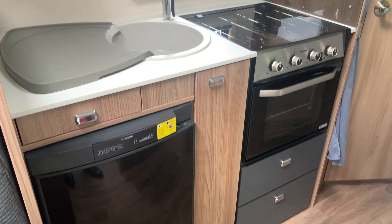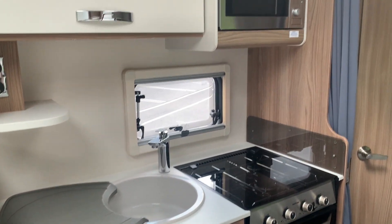You've got your fridge, freezer, cooker, hob, and we've got a microwave in this one.